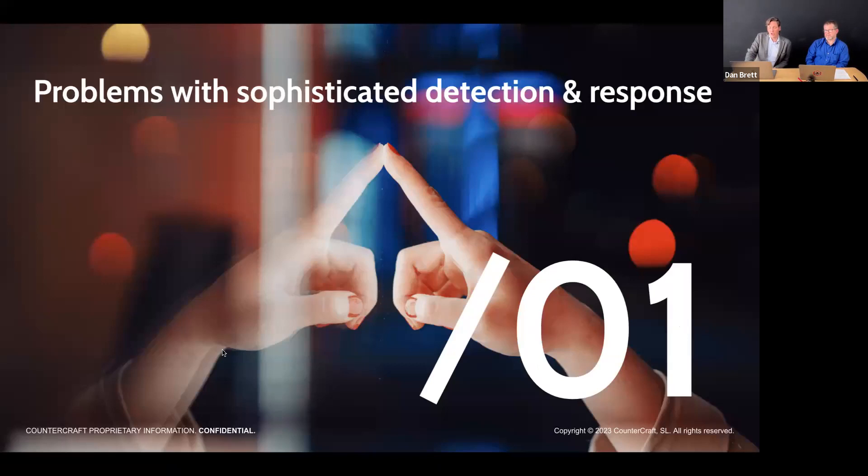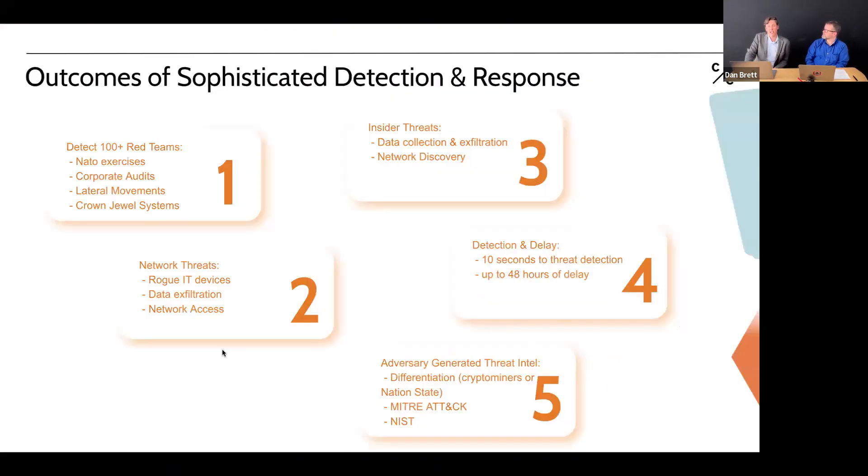The first part: the exposition on problems associated with sophisticated detection and response. To talk about the problems, let's talk about the outcomes. Why would you want to get into sophisticated detection and response? Starting with detection: we can detect hundreds of red teams, which are a proxy for problems on your IT networks. A red team can represent someone breaking in or an insider. We're very good at detecting red teams, and the sophisticated detection and response program does that for you.